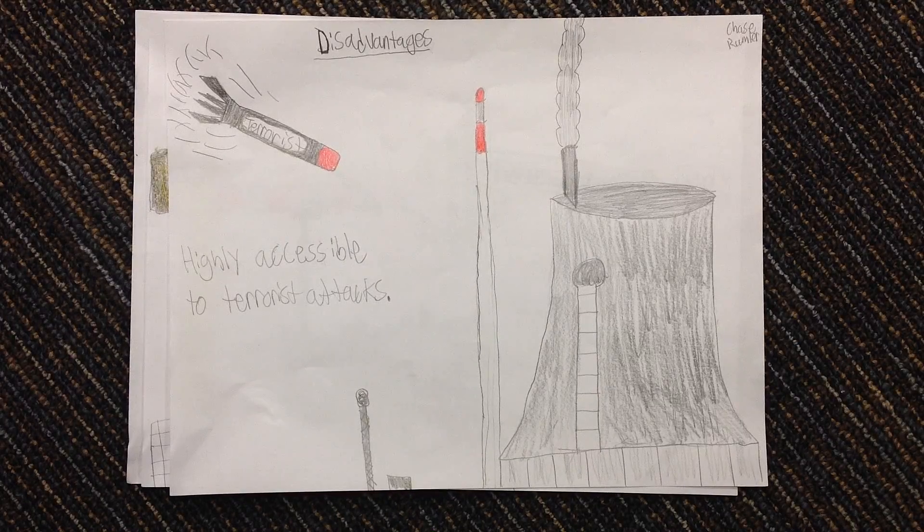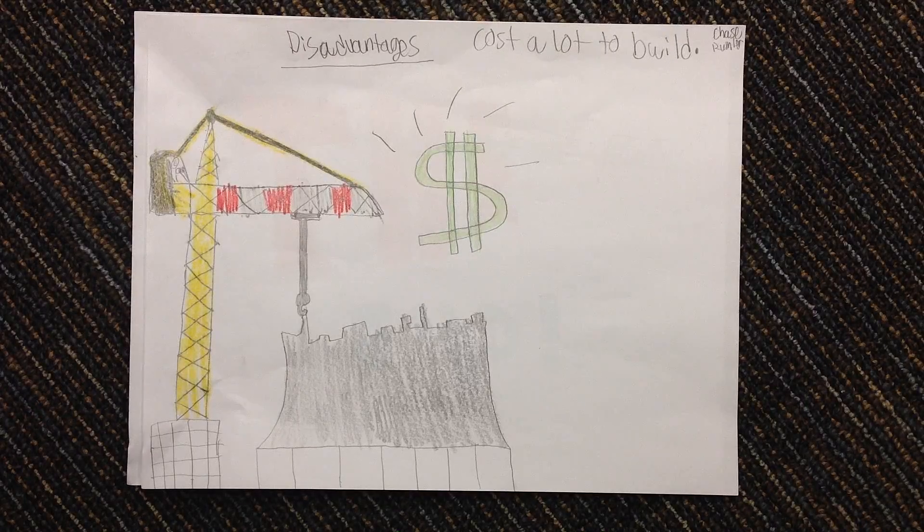There are a few disadvantages of nuclear power. One of them is that they are highly accessible to terrorist attacks or any other kind of attacks. They are highly explosive because they store a lot of uranium. Nuclear power plants also cost a lot to build because they are very big and complex.